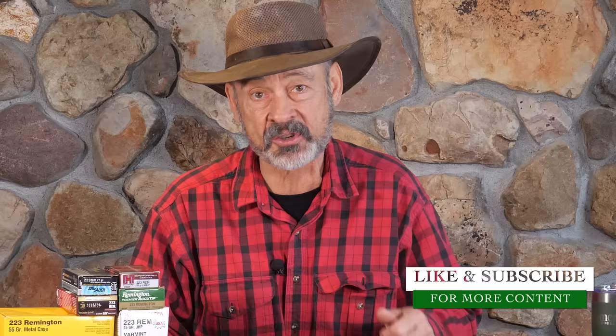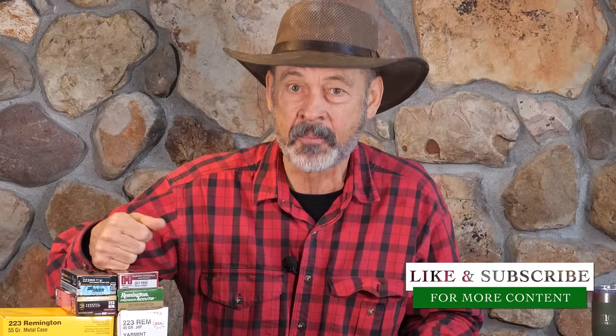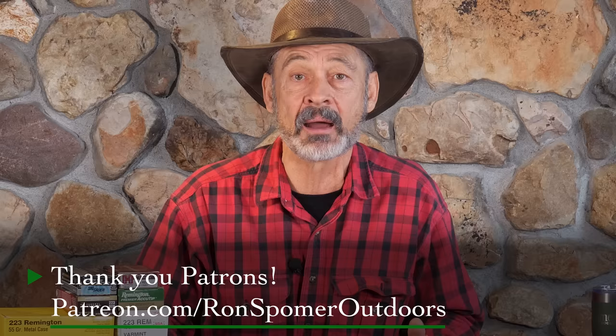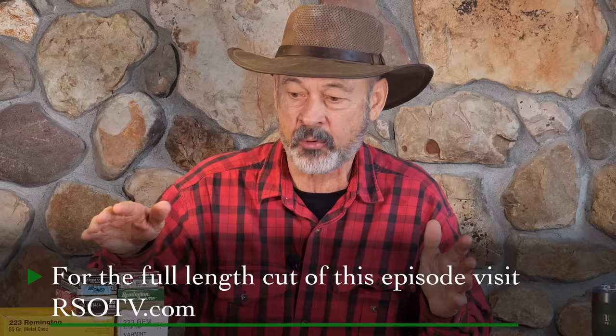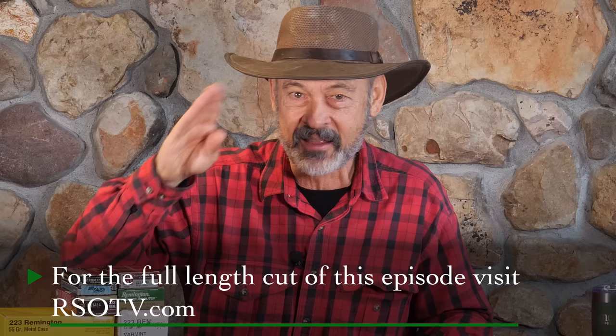Thanks for watching. If you can subscribe to our channel, it would really help. We have to thank our patrons because they really help us produce these videos — we really appreciate the support. If you'd like to join our Patreon community, go to patreon.com/RonSpomerOutdoors and we'll sign you up. And if you'd like to see more in-depth videos on guns and shooting with details we can't show on public formats, go to rsotv.com and get the rest of the story. Ron Spomer signing off. Thanks for watching.